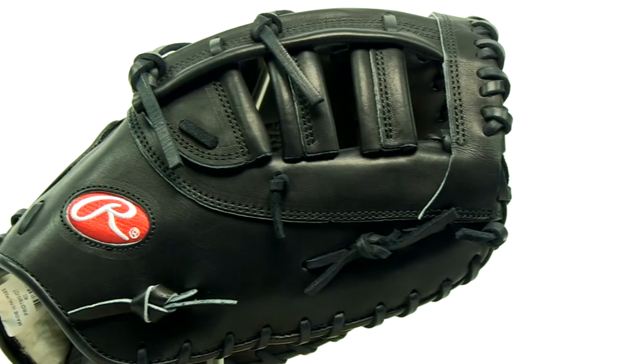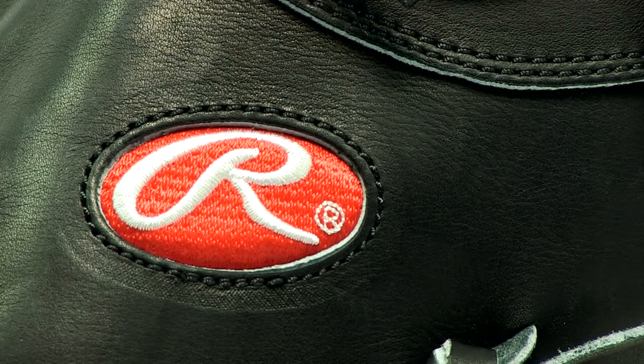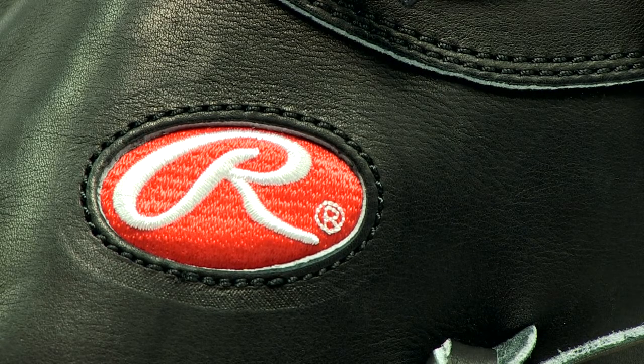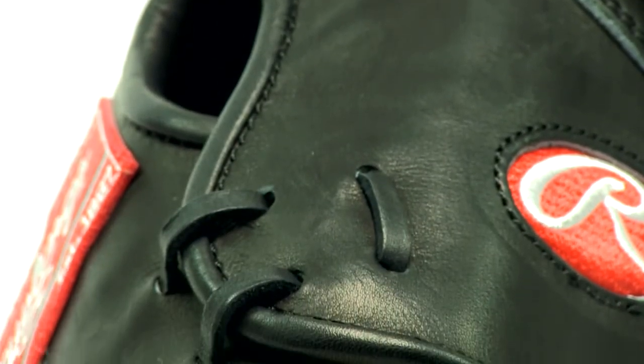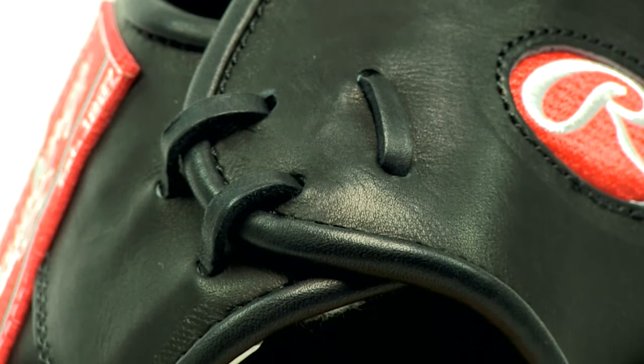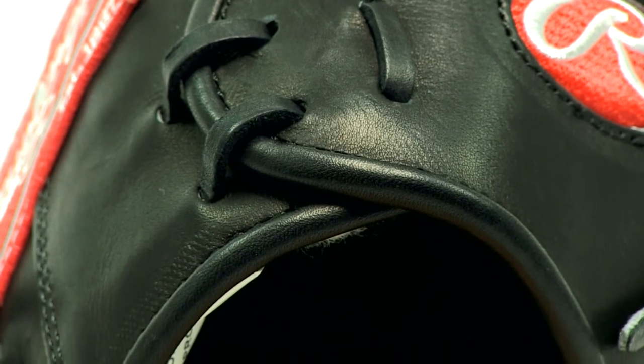Each Pro Preferred glove is individually handcrafted with high quality construction and materials. The kip leather is soft to the touch and incredibly durable. The glove itself is revamped with a sleek and professional looking back design, one which Gold Glove First Baseman Joey Votto personally prefers for game time.